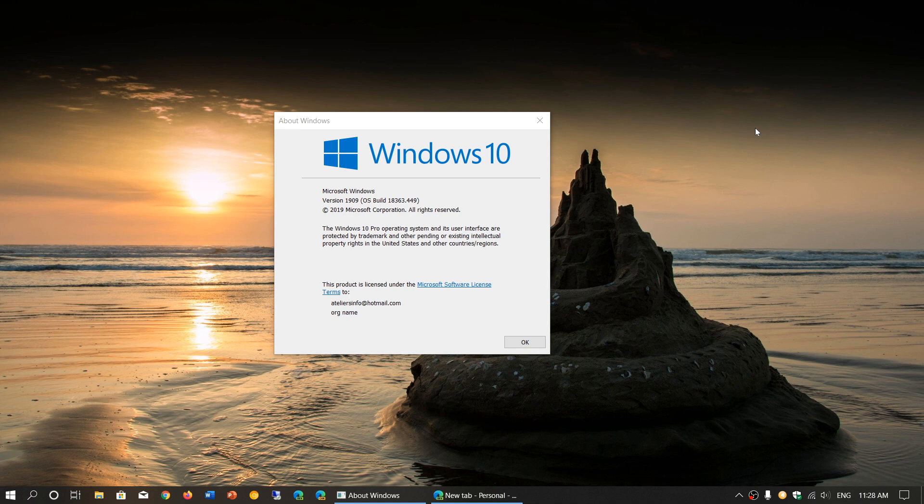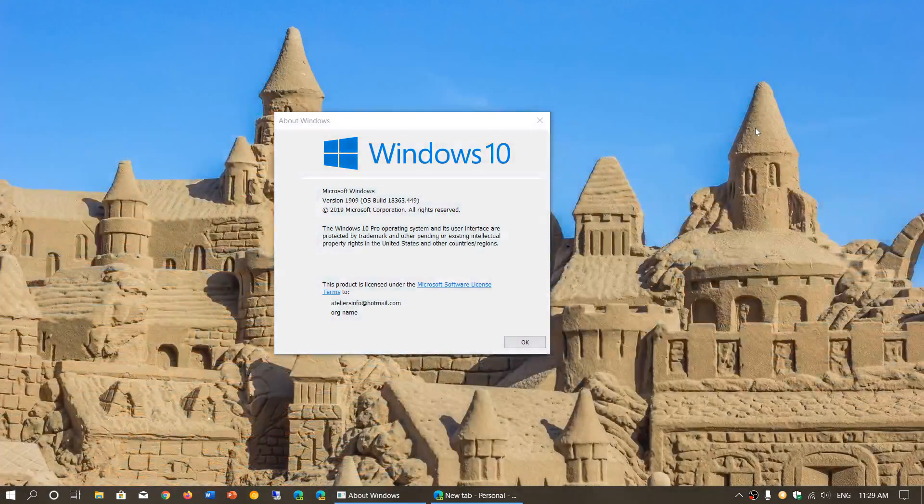We know that 20H1 is soon to be here. The next version after the November 2019 update is pretty much feature complete or close to it. It should RTM, or be released to Insiders at least, in December, which means January would be the time when it rolls out more broadly.